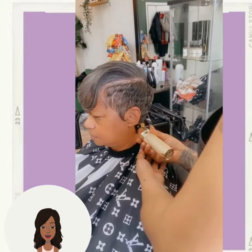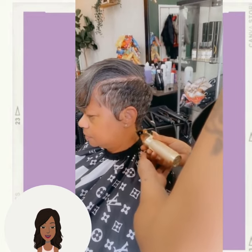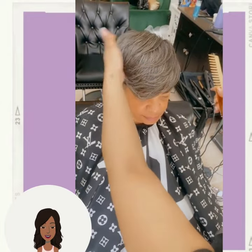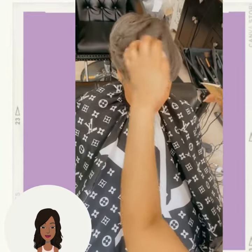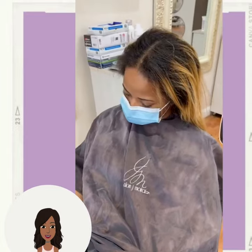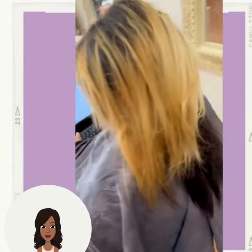Hello everyone, welcome back to the Style News Network. If you are new around here, my name is Danielle, and on this channel we like to take a look at trending hairstyle ideas. Today's video will feature a variety of short hairstyles that you can rock this spring season, so if you have been thinking of shaking things up with a shorter do, this video is for you.